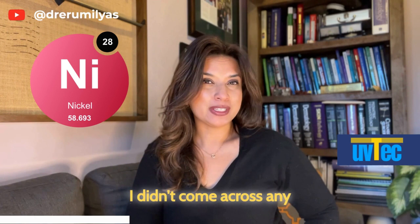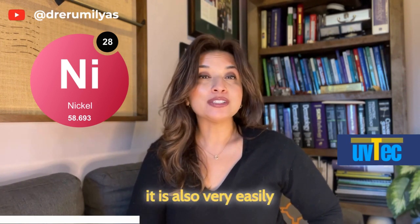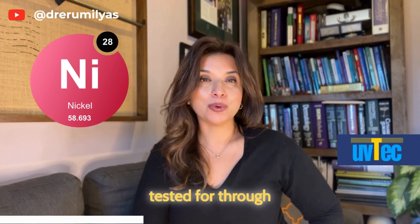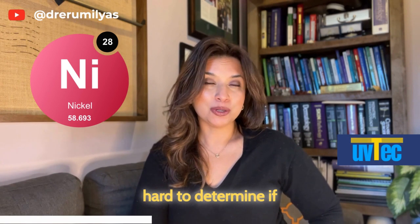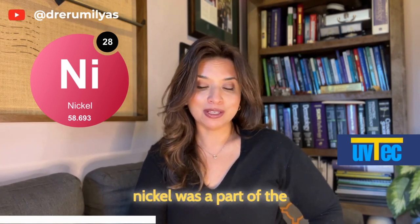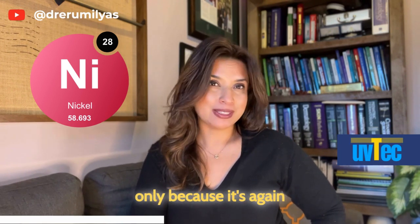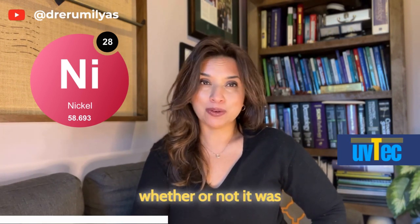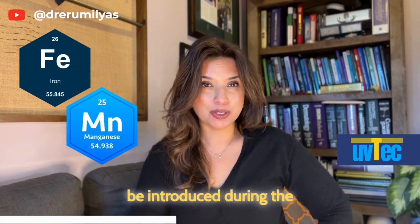Nickel is introduced into clothing items during the textile dyeing process as well, and is considered the most common cause of metal allergy. I didn't come across any specific reports of textile dermatitis caused by nickel, however it is very easily tested for through standardized patch testing. It would be really hard to determine if nickel was part of the dyeing process for a particular garment, because again it's not disclosed.